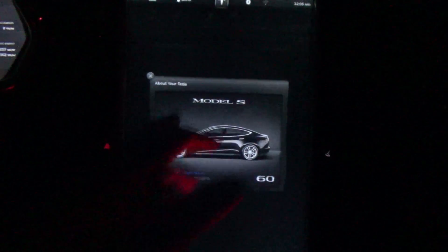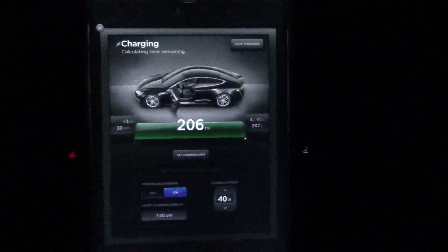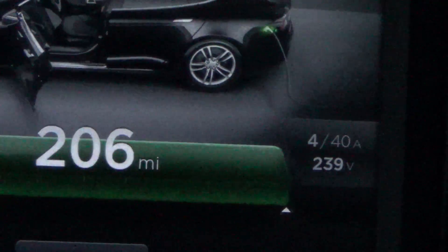Must be touching the wrong spot — there used to be an Easter egg hidden there. Anyways, she's still charging. It's starting to slow down finally, but we're still going.